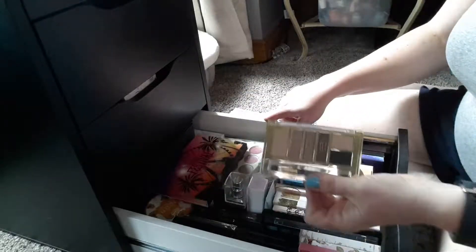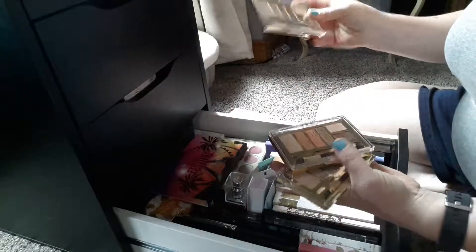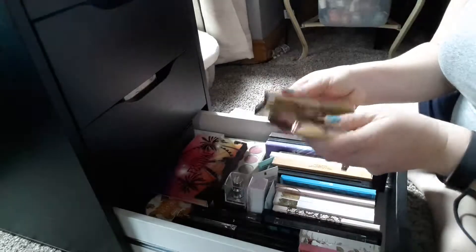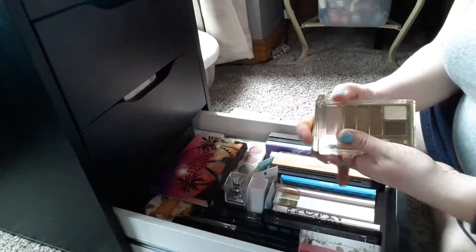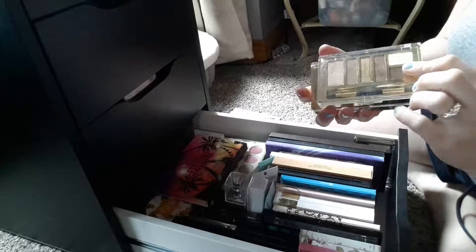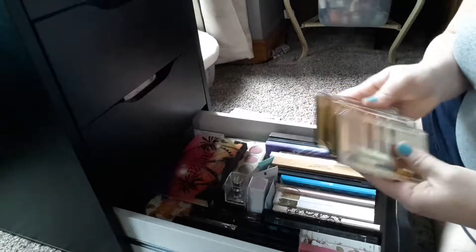These are Milani — I reach for them all the time, especially all three of these: the Bare Necessities, the Earthy Elements, and the Must Have Naturals. These are something I want to keep out because I reach for them all the time. These are great full palettes, so if you pull one out, you can make a full look with just one palette, which is awesome.